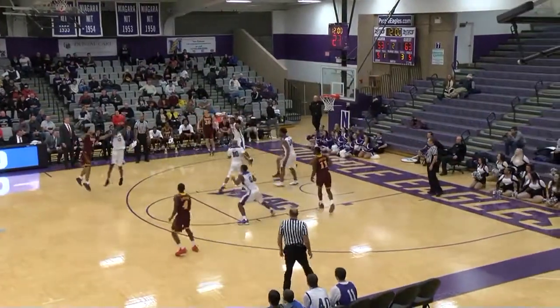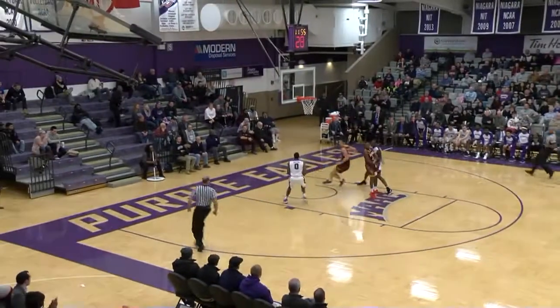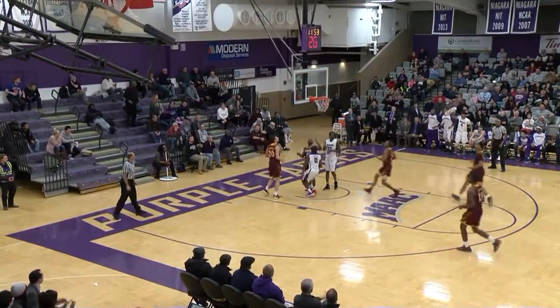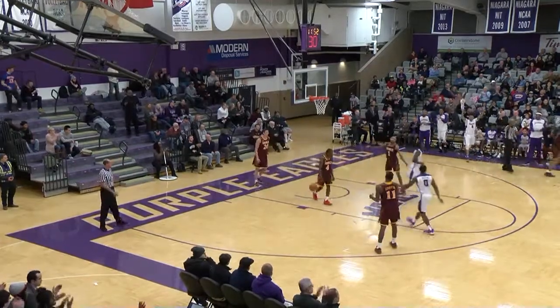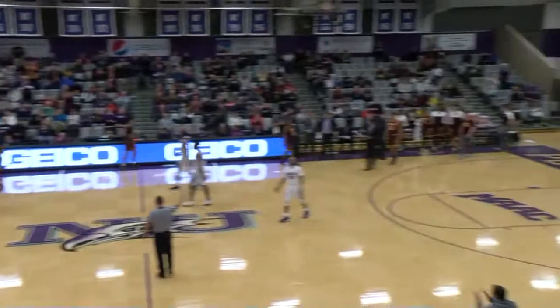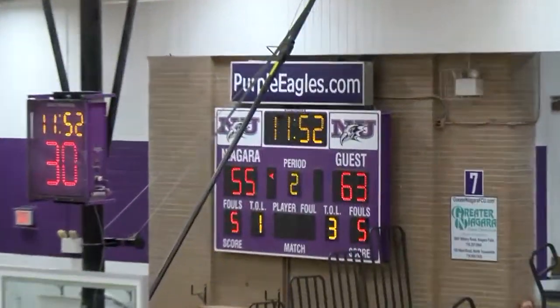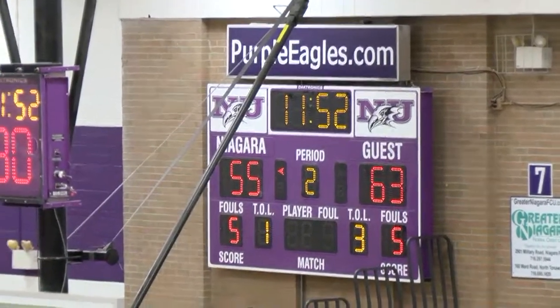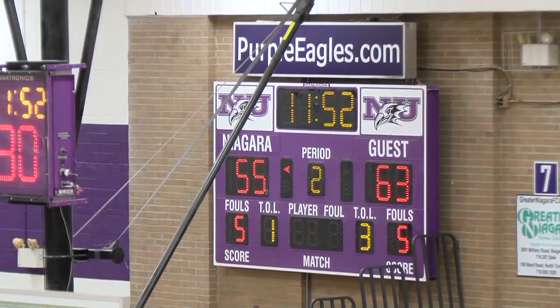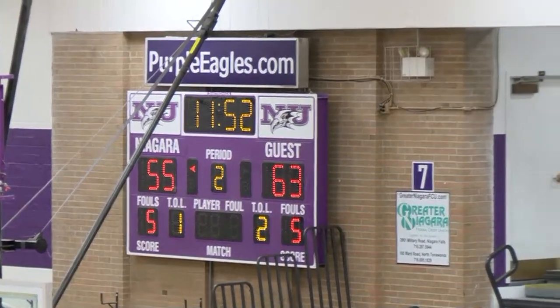12:01 left. Jump pass stolen away by Matt, now Khalil's got a touch pass to Matt — two on two with Barton. Pass to Barton, ball fake, goes up off glass — yes! Barton able to finish. And a timeout by Iona! 11:52 left. This will go as the media timeout. 63-55.